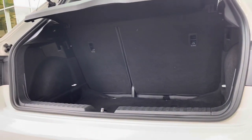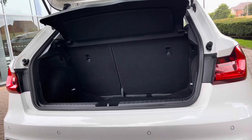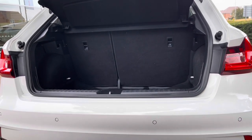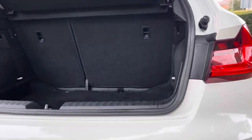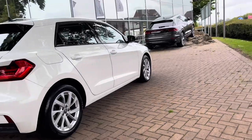Moving on to the boot now, the boot itself is pretty spacious for a small car. There's plenty of room here for your golf clubs, your shopping, or maybe a couple of suitcases. If you find there wasn't quite enough room — maybe you're doing some DIY at the weekend — those back seats do fold down, giving you extra space.